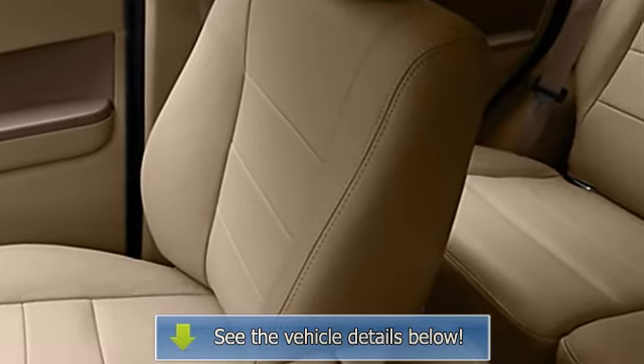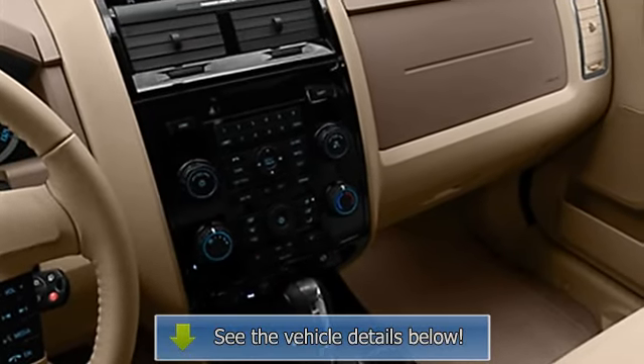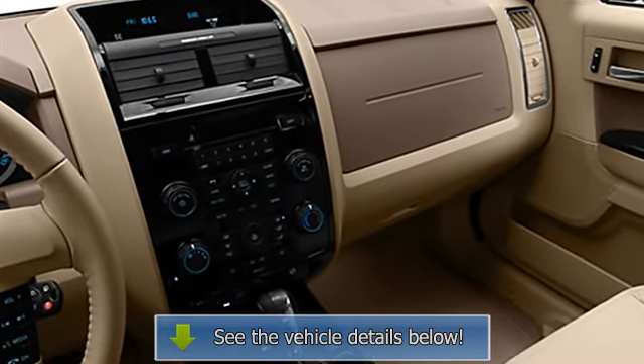Fog lamps, auto headlight delay, cargo cover, folding rear seats, power driver's seat, center console.